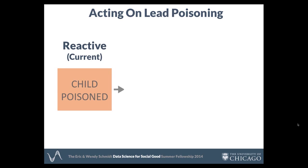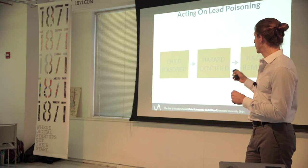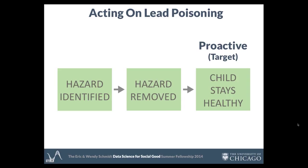CDPH asked us to come in specifically because the policies they have right now for dealing with lead exposure are purely reactive. A child has to show up with lead poisoning, and then CDPH can go and check out the home, find a hazard, and then work on fixing it. Our goal is to change this into a proactive process where CDPH can identify lead hazards before a child gets poisoned — go in, fix it, keep kids healthy.